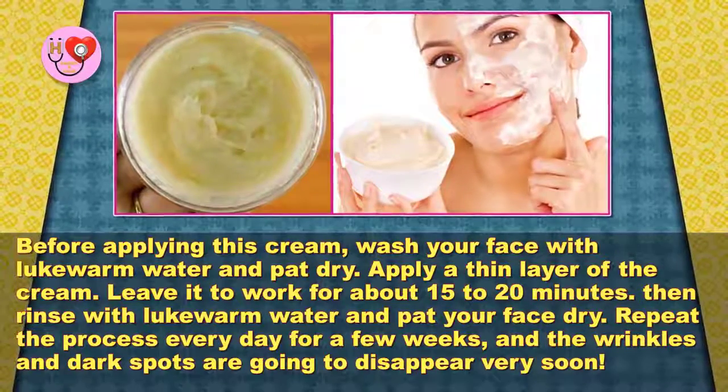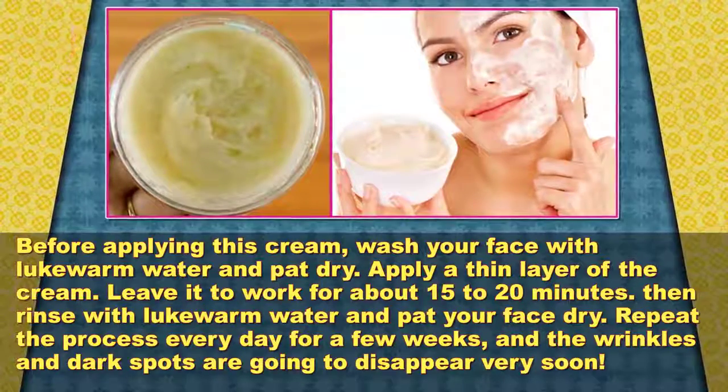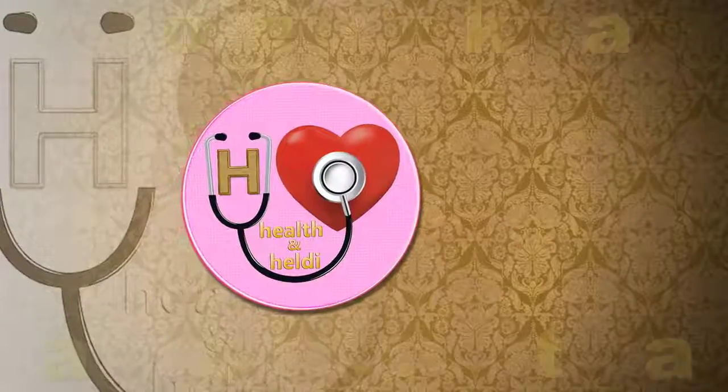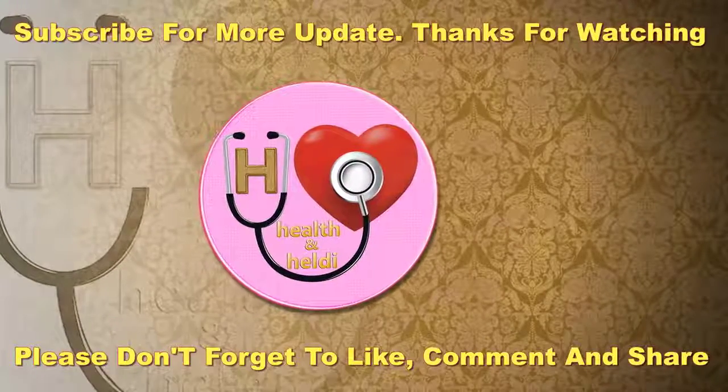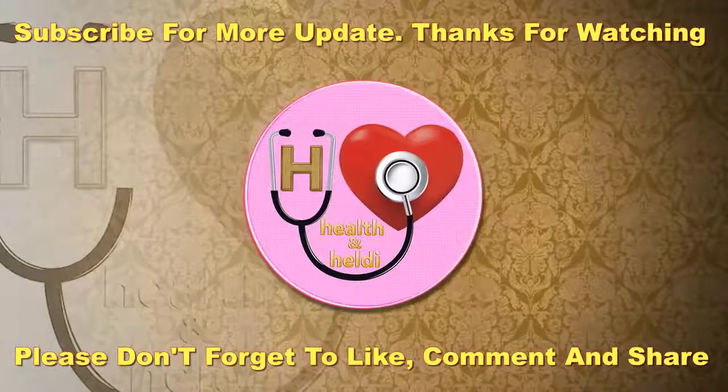The wrinkles and dark spots are going to disappear very soon. I hope this video will be helpful for you. Please don't forget to like, comment, and subscribe to get updates for new videos.